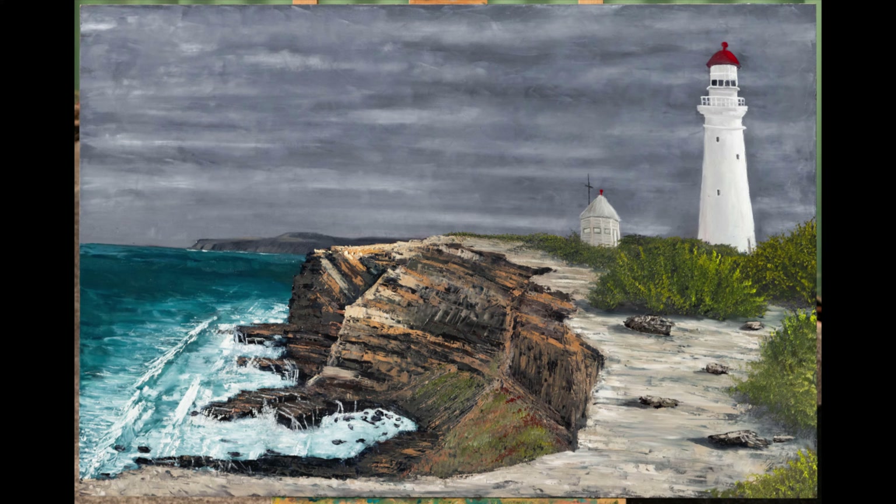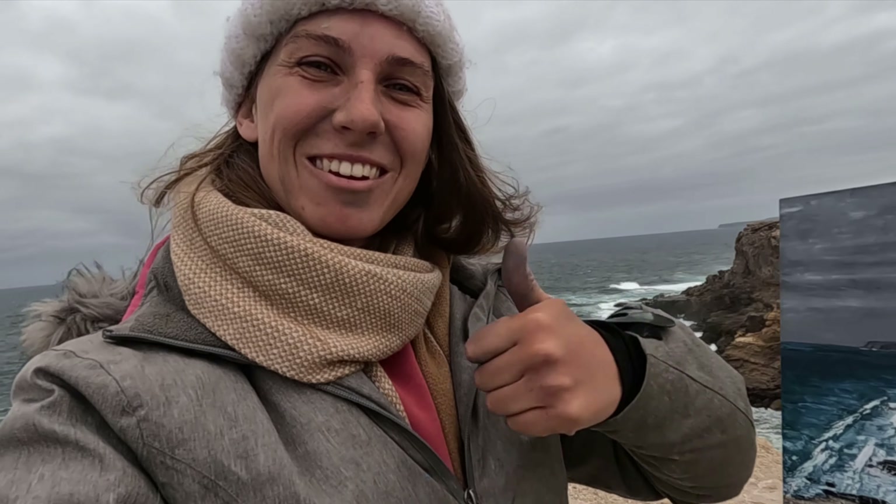This is a really old lighthouse — it was built in 1884, which I know isn't old compared to buildings in other countries, but for Australia that's pretty old. It just recently underwent a 2.1 million dollar restoration. It's a beautiful lighthouse — I don't know if it's 2.1 million dollars beautiful, but it's beautiful. I love this area so much. There's so much texture in every element of the landscape and the colors are just spectacular even on a cloudy day. I'm really happy with how this painting turned out. If you guys enjoyed this video please give it a like and subscribe to my channel, and I'll see you all next time — bye!